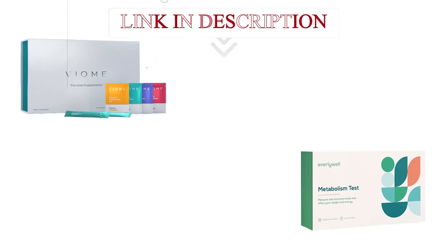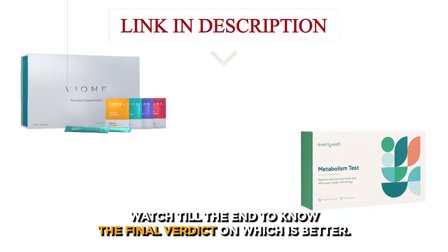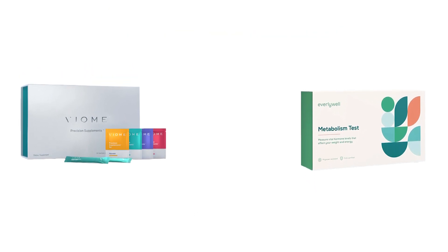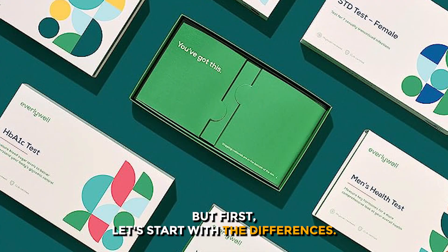Hi guys, this is Sarah from The Savvy Professor. In today's video, I'll discuss the differences between Viome and Everly Well. Watch till the end to know the final verdict on which is better. But first, let's start with the differences.